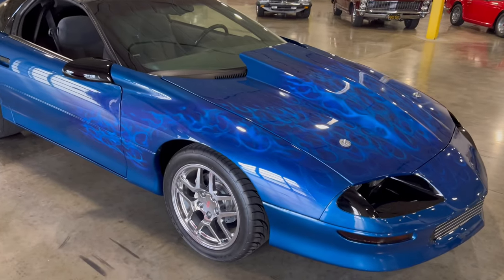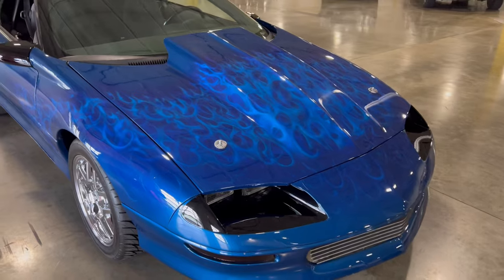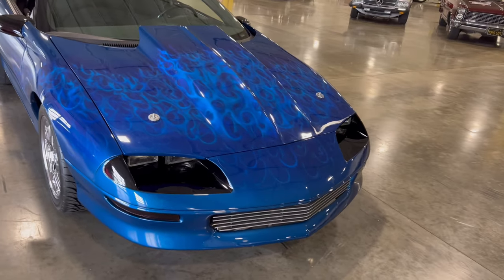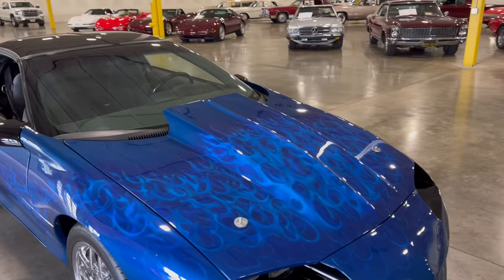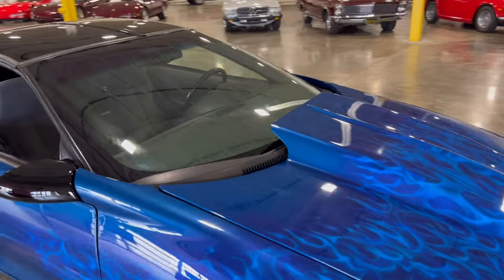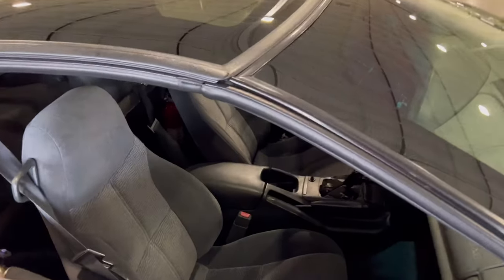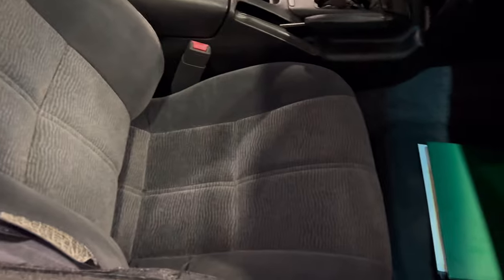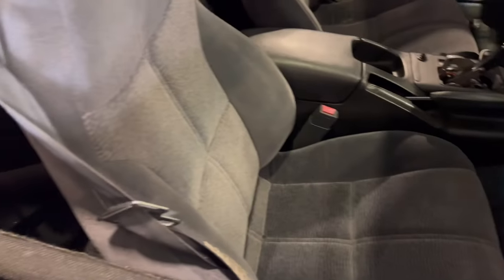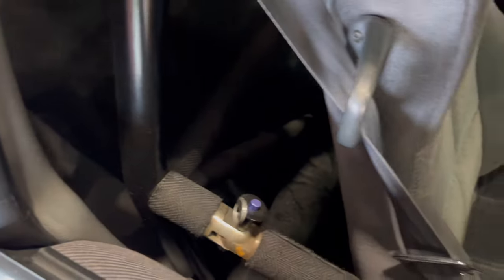The body is still in great shape. I don't think they had any wrecks with this thing — I think they were just driving the heck out of it on a drag strip till they got tired of it and moved on, or just wanted to get money out of it and sold it, and it found its way here. Let's look in on the passenger side — you can see the seat right there, and it looks nice and clean.